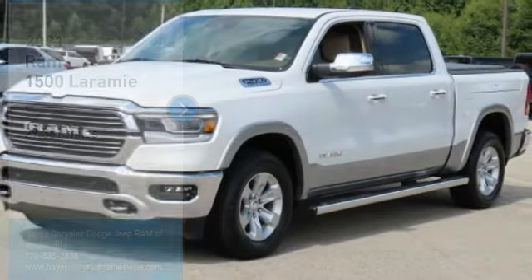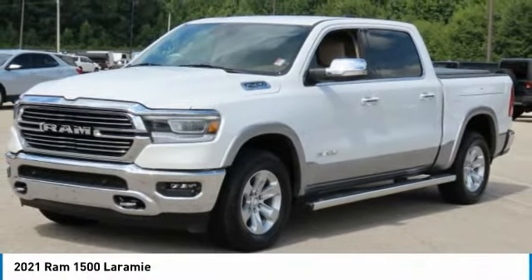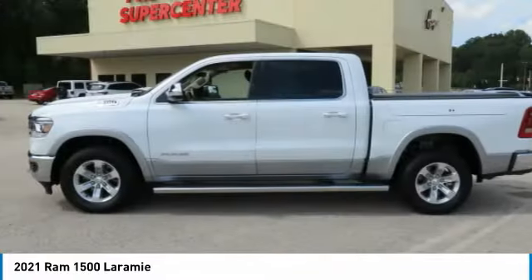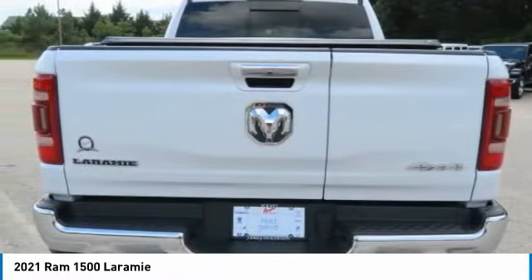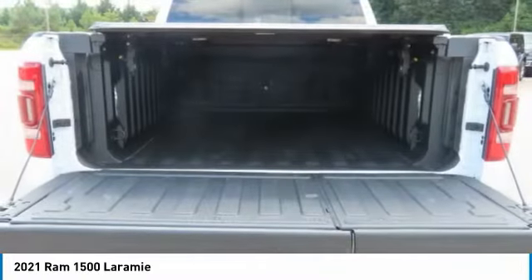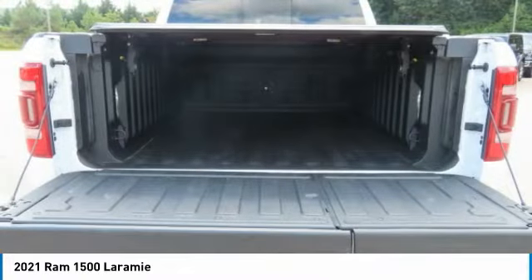Stop by and take a look at this 2021 Ram 1500, which went against the Chevrolet Silverado, Ford F-150, and Toyota Tundra — all excellent trucks in their own right. The Ram took home the prize for its well-rounded strengths. This vehicle has less than 30,000 miles.